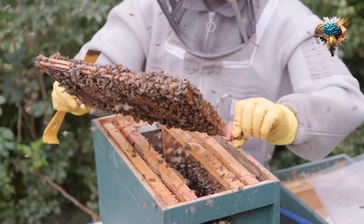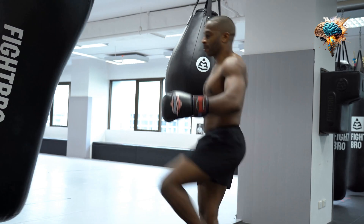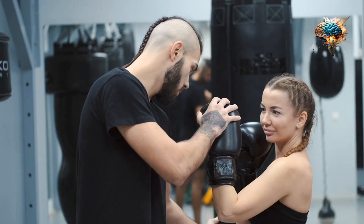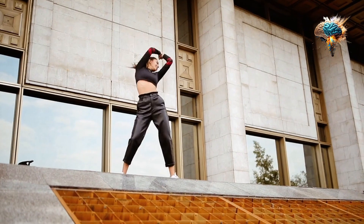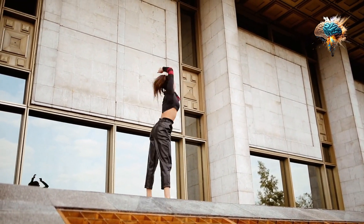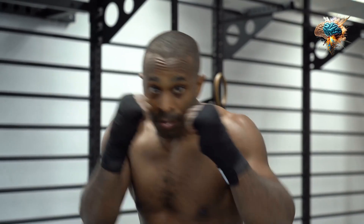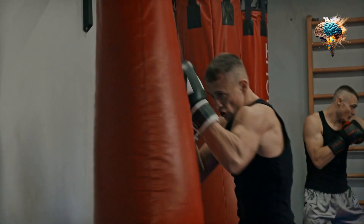But don't just take my word for it. Countless professional boxers and trainers swear by the Knockout Gloves. They have experienced first-hand the difference these gloves can make in their performance. From improved power to enhanced protection, these gloves have become a game-changer in the world of boxing.